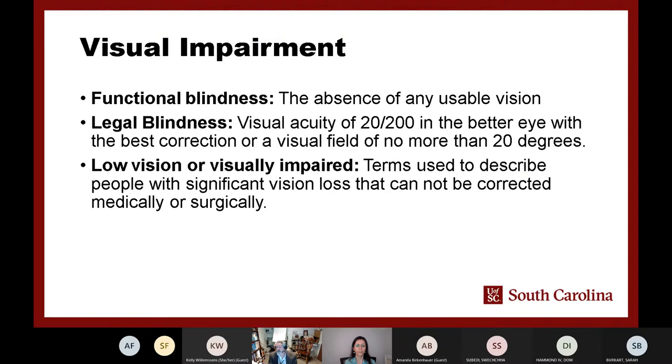Let me briefly describe what these terms mean. Functional blindness is when a person really cannot see anything — that is the most commonly imagined form of blindness, but it affects a smaller percentage of people. The larger group includes those with legal blindness and low vision. Legal blindness is defined as about 20/200 vision — imagine looking at something that appears 200 feet away. Low vision is a broader term describing anything that causes an impairment with vision.